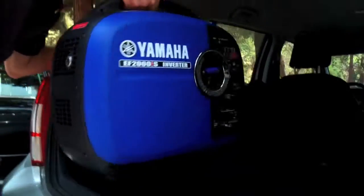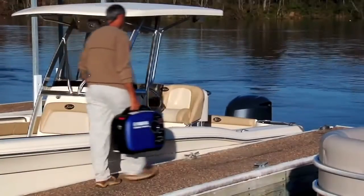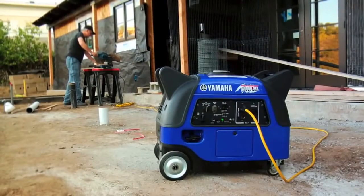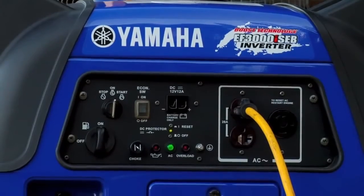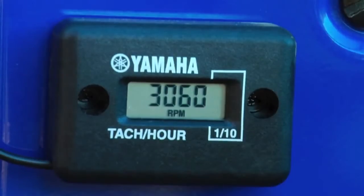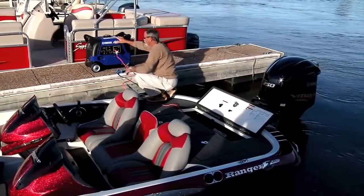The compact alternator on Yamaha inverters keeps weight to a minimum, making them lighter, smaller, and more manageable. Yamaha inverters also come with a smart throttle that matches engine RPM to the power load — when demand goes up, engine speed increases for improved fuel economy and run time, plus reduced engine wear and lower noise.